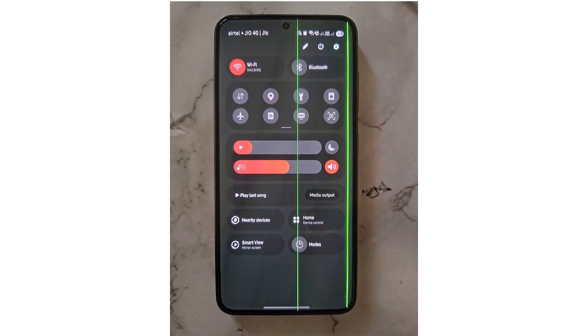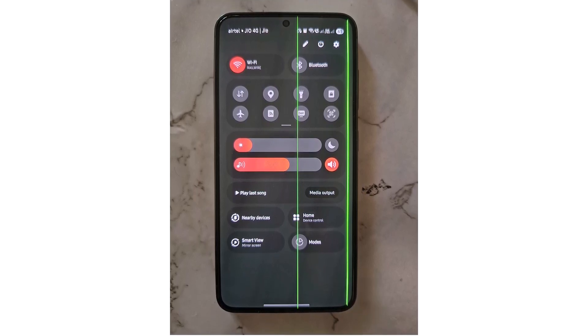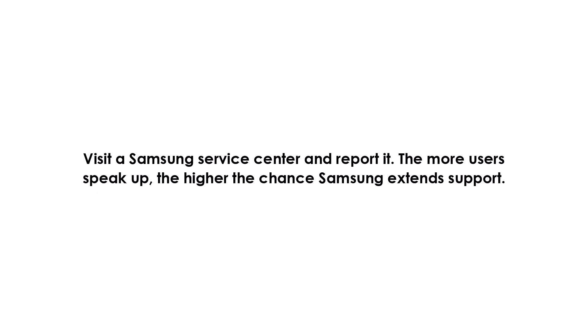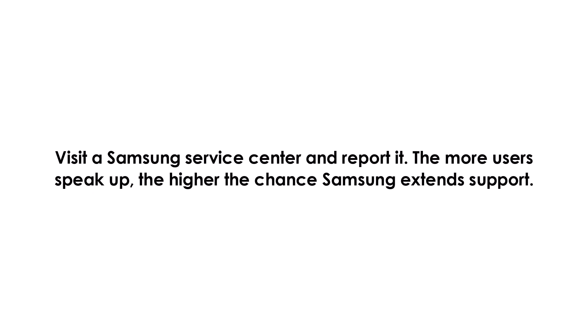While some models are covered under Samsung's free screen replacement, the S23 Series isn't — at least for now. If your phone is affected, don't wait. Visit the Samsung Service Center and report it. The more users speak up, the higher the chance Samsung extends support.